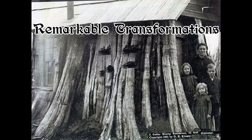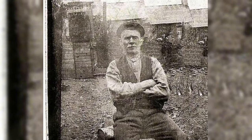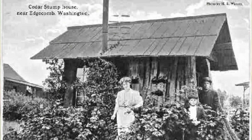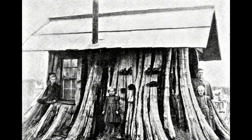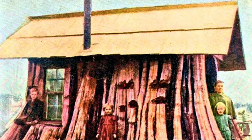The Lennström family, originally from Sweden, exemplified creativity. Britta Charlotta and Gustav Erik Lennström, along with Britta's brother Johan Axel Westerlund, settled in Edgecombe, Washington. Westerlund, a skilled woodcrafter, hollowed out a sizable cedar tree stump. Gustav completed the house by adding a door, window, and roof. The family even installed a wood stove inside for warmth.